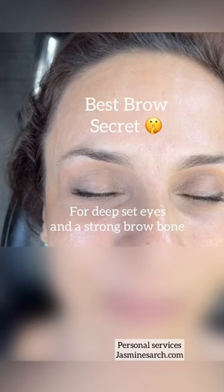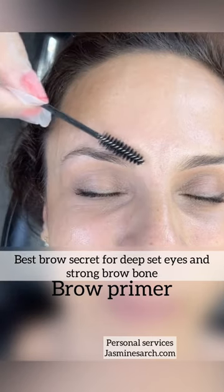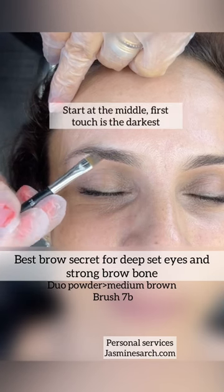Best brow secret for deep set eyes and a strong brow bone. First, I'm going to apply some brow primer right above the eyebrows only. Spread the product throughout. This is going to help the powder to go on nice and even and keep it on much longer.